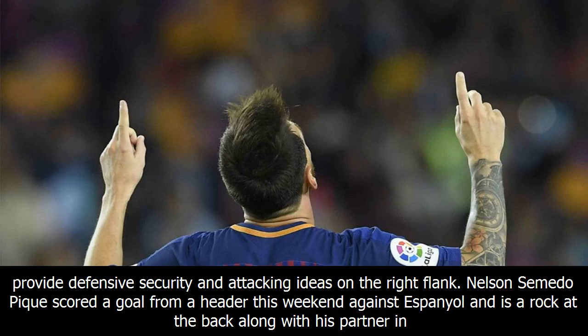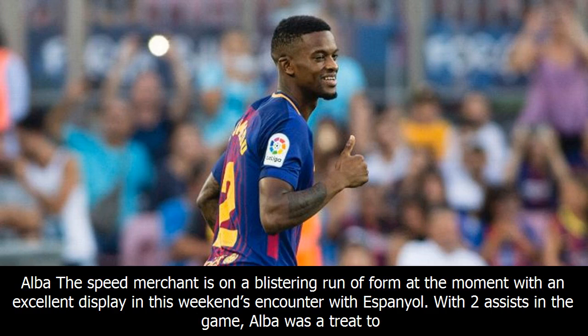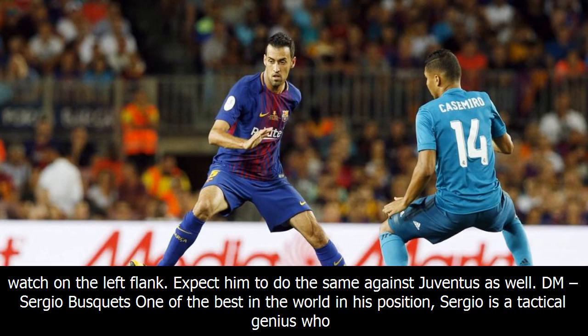CB: Gerard Piqué scored a goal from a header this weekend against Espanyol and is a rock at the back, along with his partner in crime Umtiti. CB: Samuel Umtiti. The young French centre-back is looking good towards becoming Barca's answer to Puyol's departure and has established a good chemistry with Gerard Piqué at the back. LB: Jordi Alba. The speed merchant is on a blistering run of form, with an excellent display in this weekend's encounter with Espanyol. With two assists in the game, Alba was a treat to watch on the left flank. Expect him to do the same against Juventus as well.